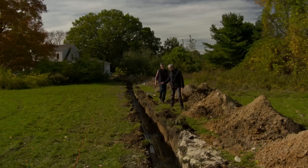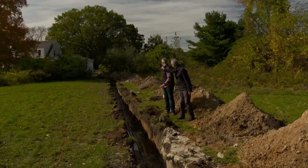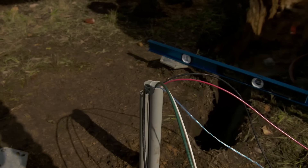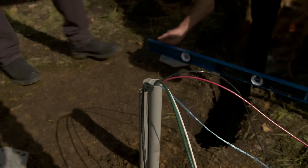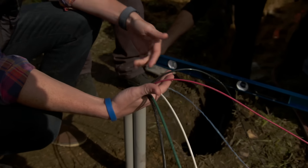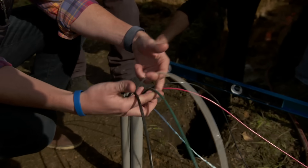So Ross, as you can see we've dug this trench. The house is over there with the electric service panel and the system will be located right over here. I can see the three conduits that terminate from the trench — like with any solar installation, we've got our 240-volt hot leads, the red and the black, we've got our neutral, and we've got our ground.